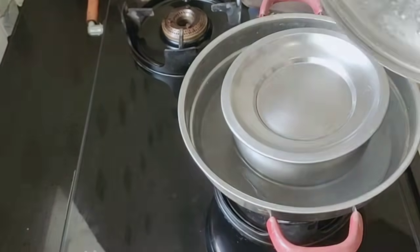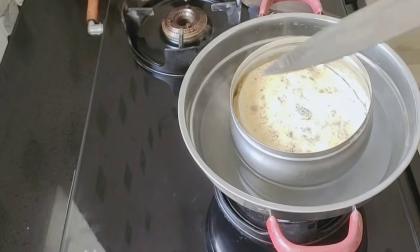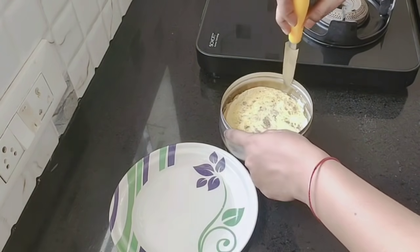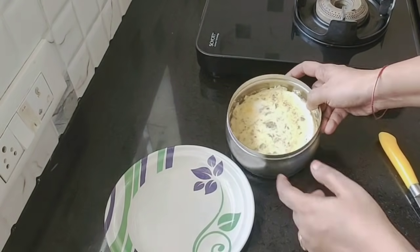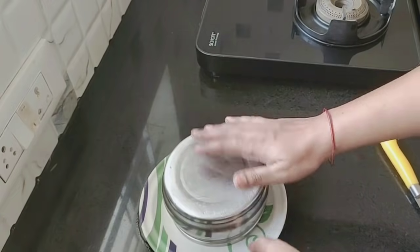Check it once it is done. We will put it onto our plate and clean the edges. You can put it in the freezer for about 30 minutes to set nicely.